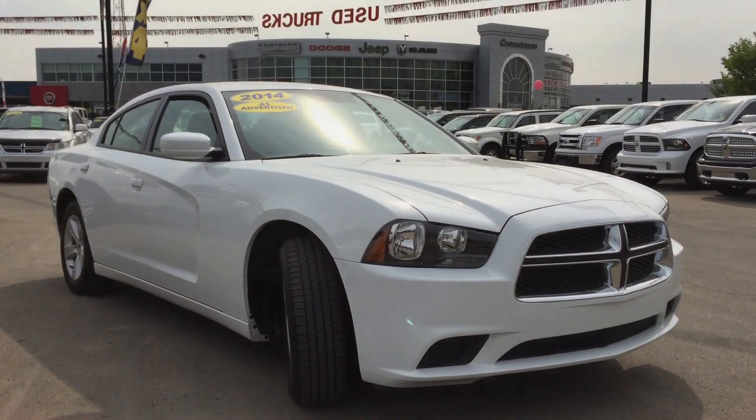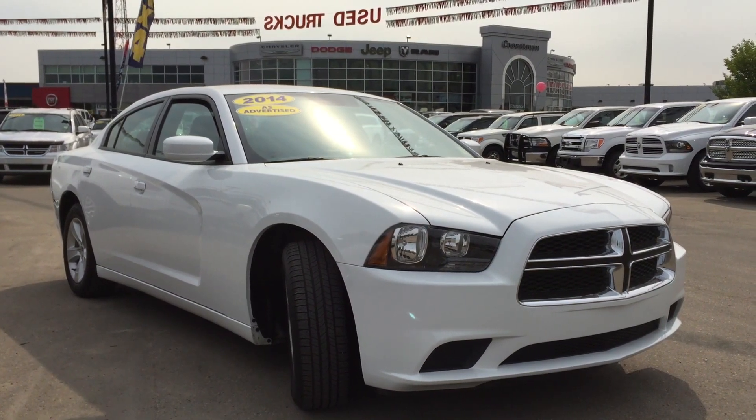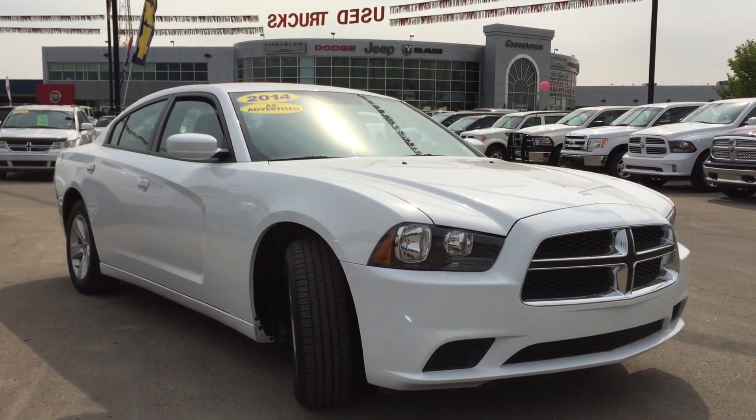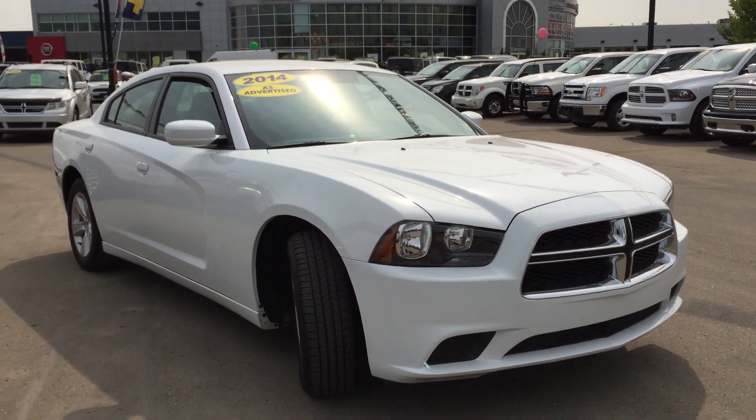Hello and welcome to Crosstown Auto Center's Priam Superstore. My name is Bailey and today we're going to be taking a walk around this 2014 Dodge Charger. This is a rear wheel drive four-door sedan in a bright white clear coat.